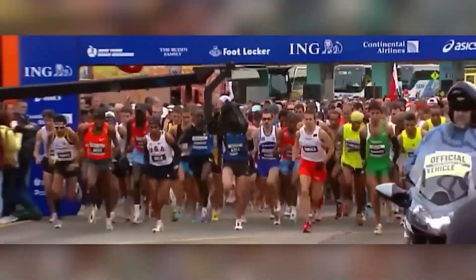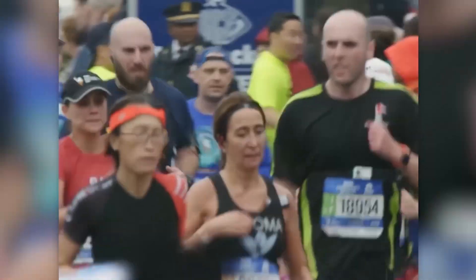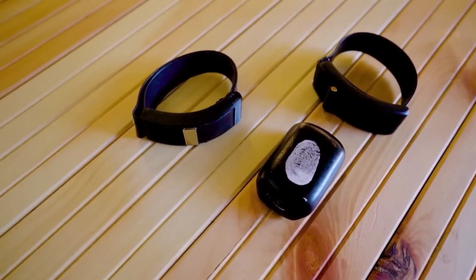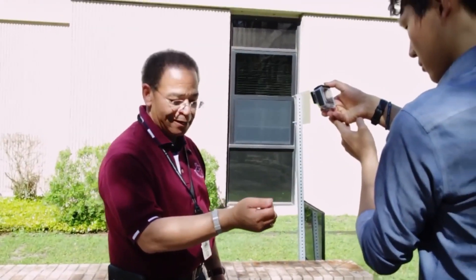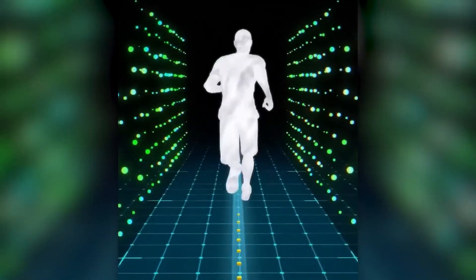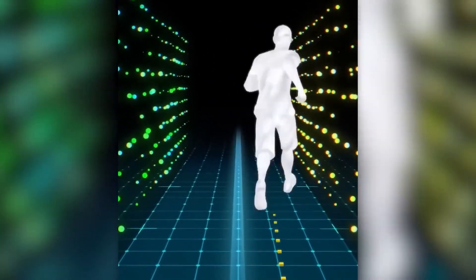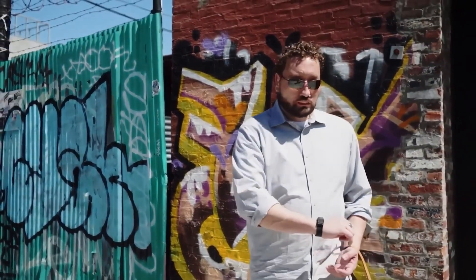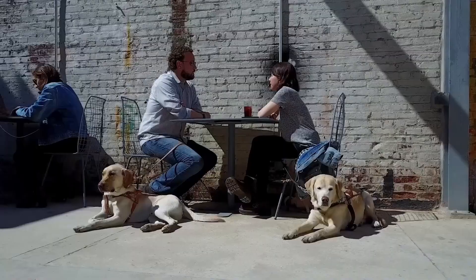He ran the New York City Marathon, considered one of the largest in the world. The wristband creates a virtual path and ensures the owner doesn't leave it by vibrating when necessary — short vibrations indicate a turn to the left, and long vibrations indicate a turn to the right. It costs $249.